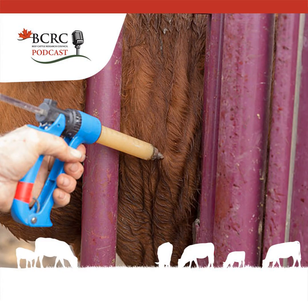Welcome to the Canadian Beef Cattle Podcast, presented by the Beef Cattle Research Council — the most popular content from beefresearch.ca, available on the go. Before we get into today's episode, a quick message from the BCRC.